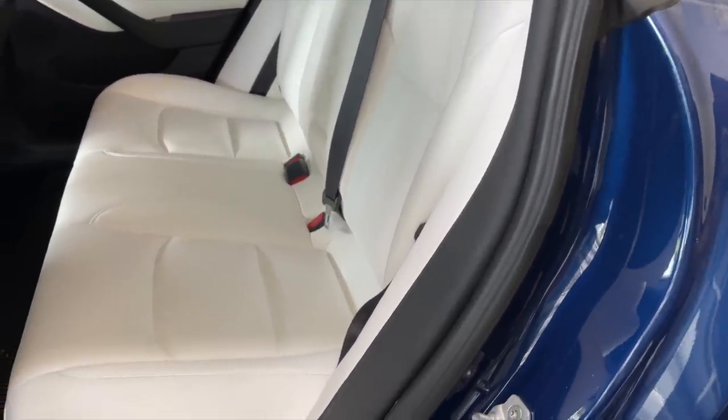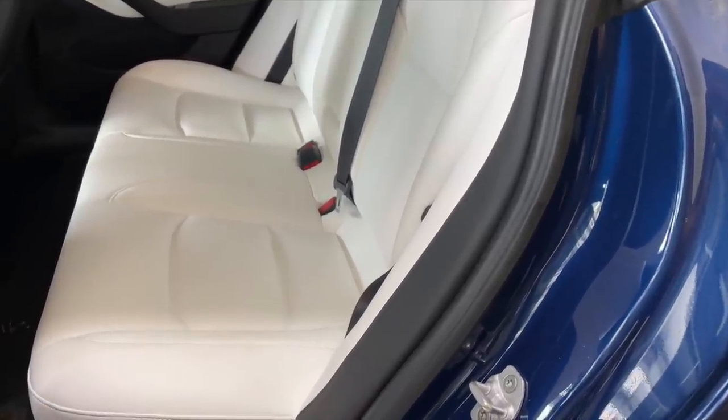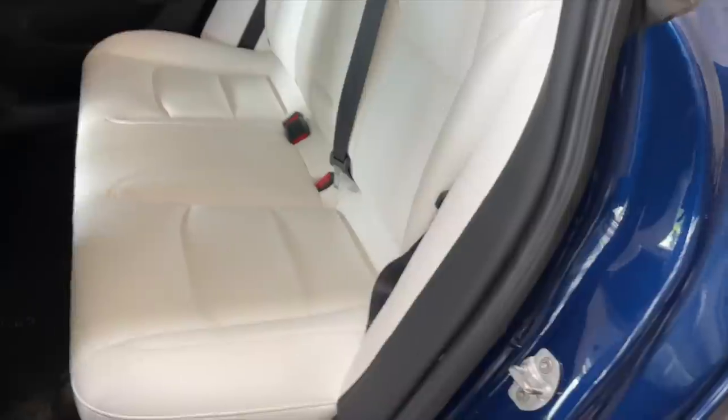My dog is always in the car with me, and even if her feet are dirty from the park or whatever, it wipes up really nice. As far as the two front seats where no funny business has happened, they look really good in my opinion. All I do is just wipe them with baby wipes — I've never really thoroughly cleaned them and they look really good to me.